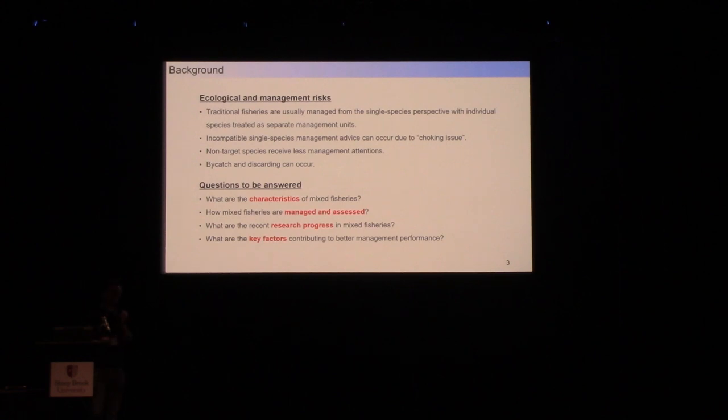For example, in traditional single-species management, we try to develop single-species catch limits. But in the mixed fisheries context, we end up with incompatible catch devices, sometimes resulting in choking species issues. Further, we can have unaccountable impacts on non-target species, leading to lots of bycatch and discarding behaviors.